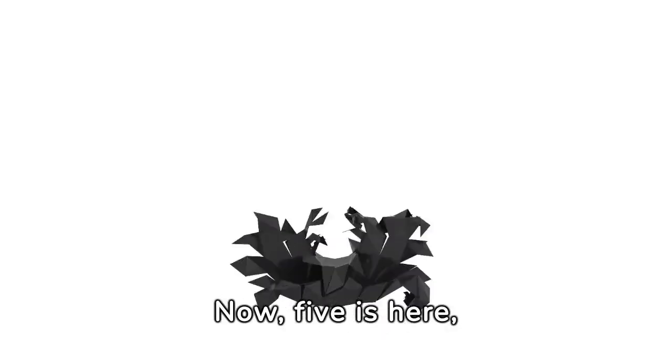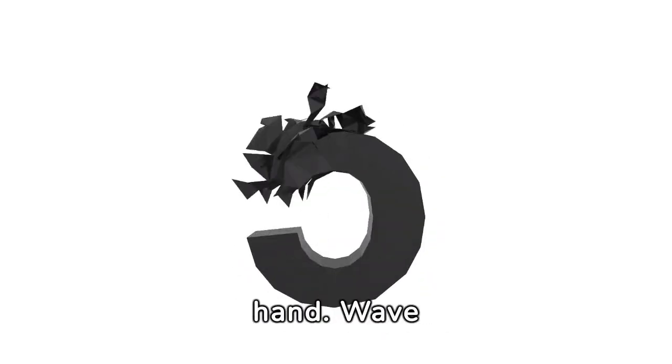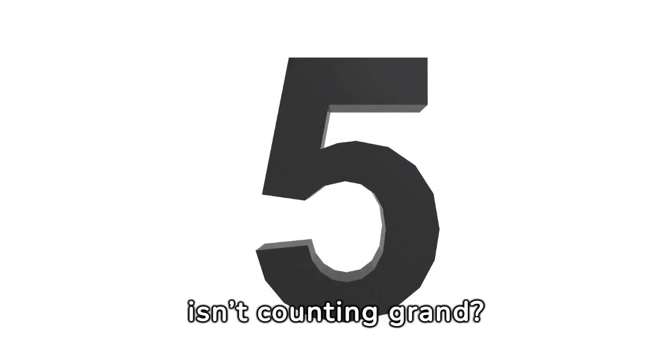Now 5 is here, like the fingers on your hand. Wave hello as we move along — isn't counting grand?